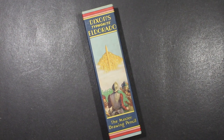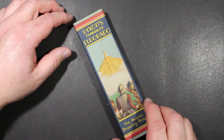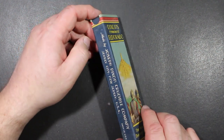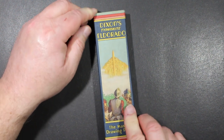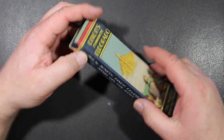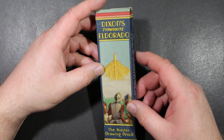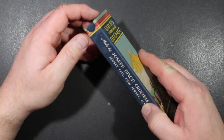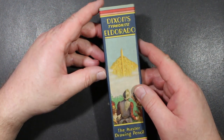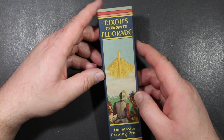Today, a vintage pencil overview. This was left in my Christmas stocking, and what a joy it was to see this as I dug through the pieces and lumps of coal that were in there and came across this. I was so pleased to see it, and also to look at the absolutely beautiful box of this Dixon Typhonite Eldorado pencil.